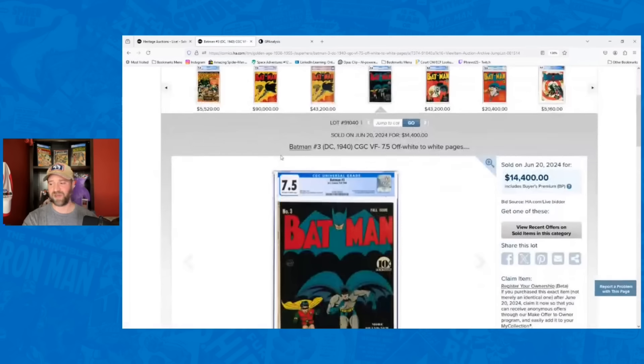For a weak sale — Batman number three, 7.5, went for $14,400. I had it going for $20,000, prior record was $21,600, so this was 28% below my estimate. I've been seeing a lot of strength in Detective Comics and weakness in the Batman title. Talking with others about this, I think it's probably the more cartoony, jokey nature of the Batman title versus the more serious nature of Detective Comics that plays a role.